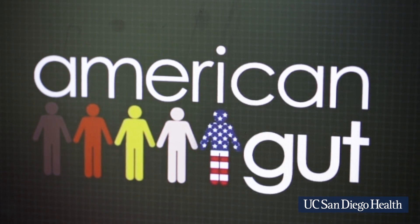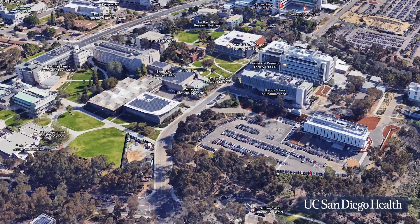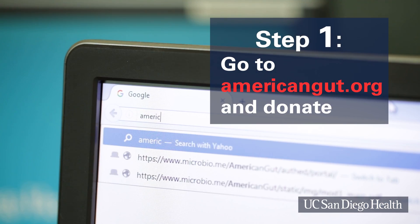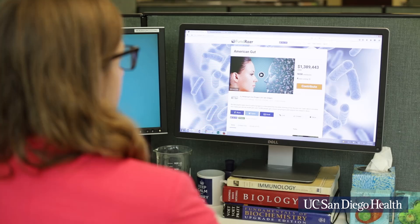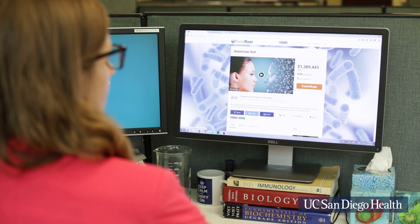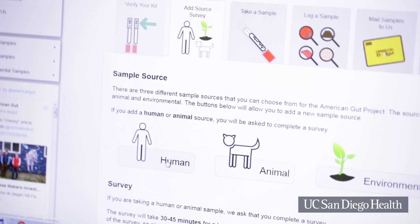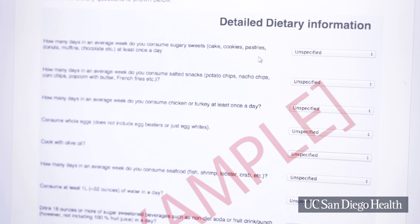That's the world's largest crowd-funded citizen science effort, which happens to be managed by researchers right here at the UC San Diego School of Medicine. First I went online to join the project. Citizen scientists like me contribute to the project and in return get a sampling kit. The kit comes with instructions to log into the site and take a lifestyle questionnaire that asks you all kinds of questions about your diet,